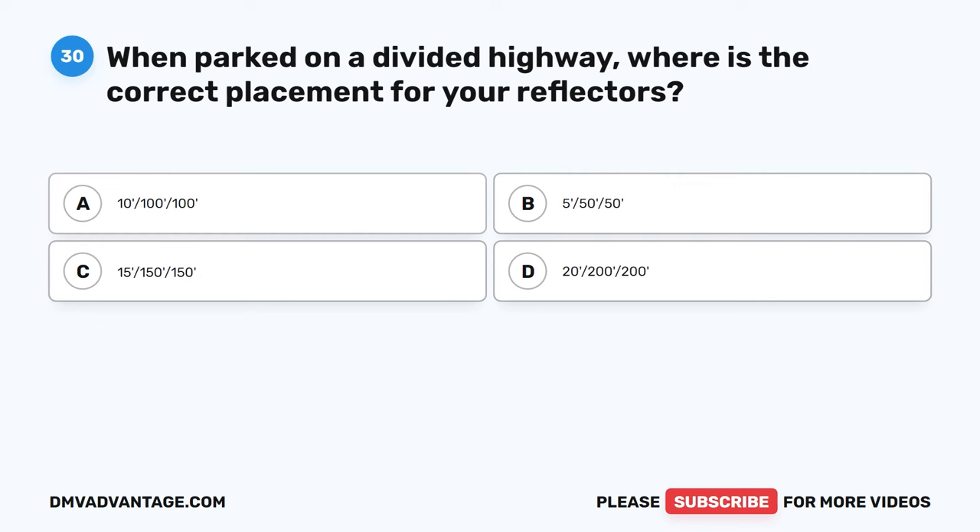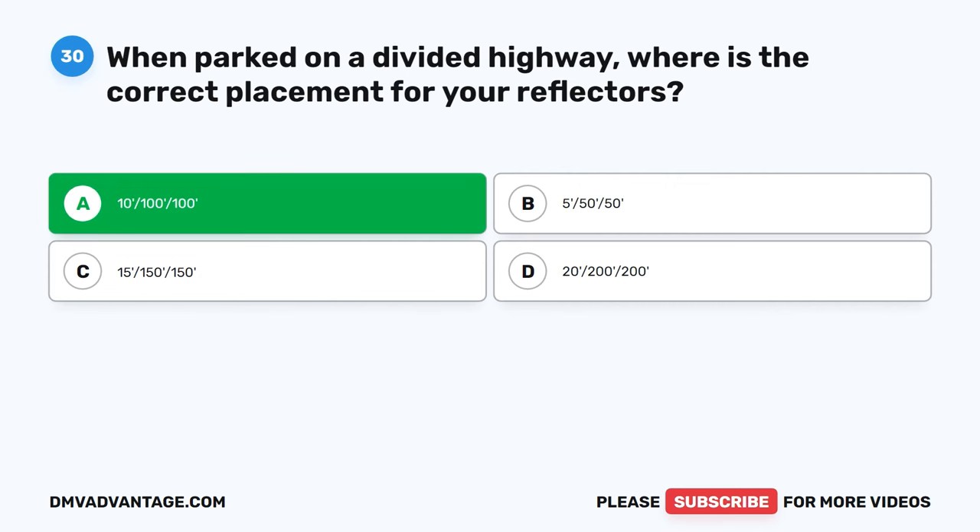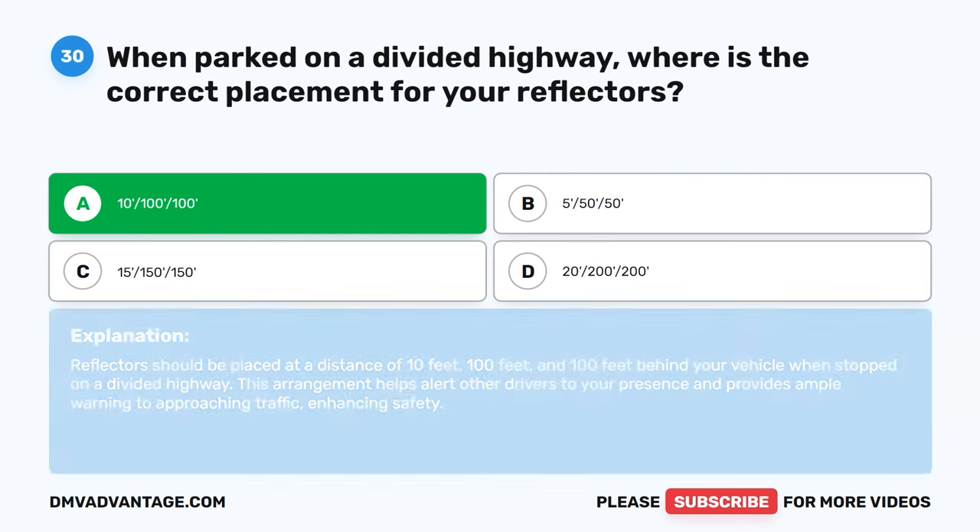Question 30. When parked on a divided highway, where is the correct placement for your reflectors? A. 10 feet, 100 feet, and 100 feet. B. 5 feet, 50 feet, and 50 feet. C. 15 feet, 150 feet, and 150 feet. D. 20 feet, 200 feet, and 200 feet. The correct answer is A. Reflectors should be placed at a distance of 10 feet, 100 feet, and 100 feet behind your vehicle when stopped on a divided highway. This arrangement helps alert other drivers to your presence and provides ample warning to approaching traffic, enhancing safety.